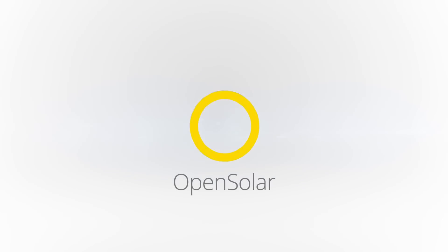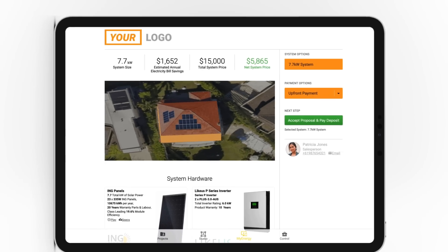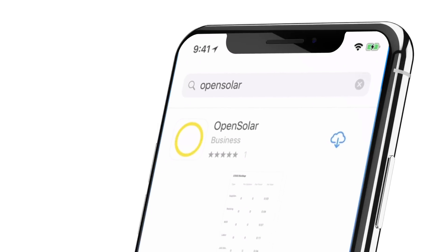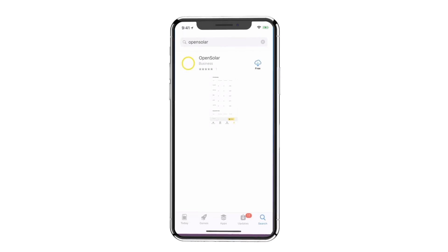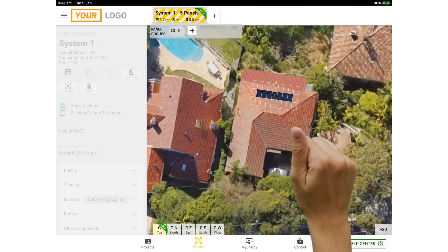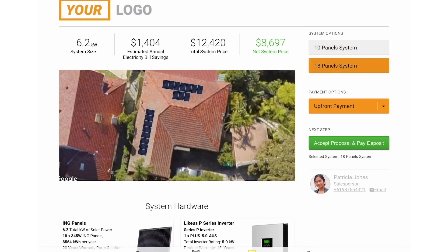We've created OpenSolar, the most powerful solar sales technology, and we're making it available to all solar professionals everywhere in the world for free, so that you can create fast, accurate designs with our new Solar Touch technology.